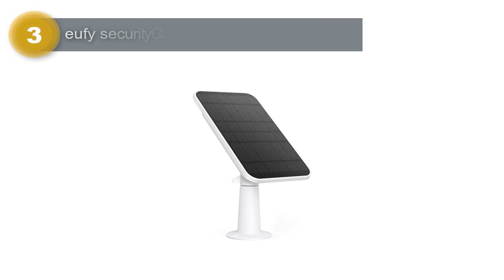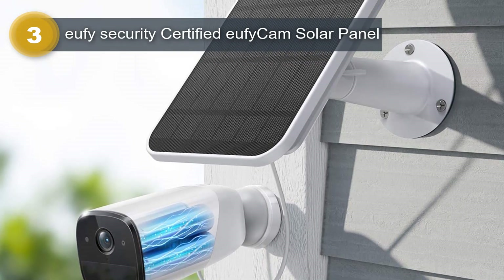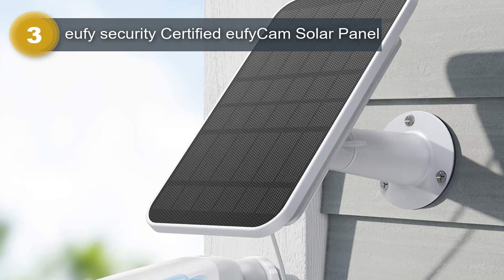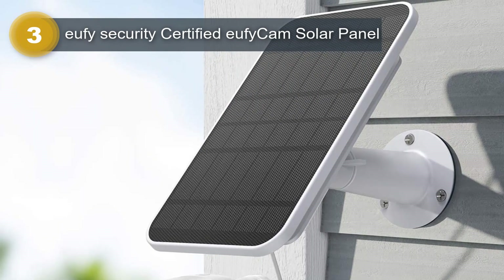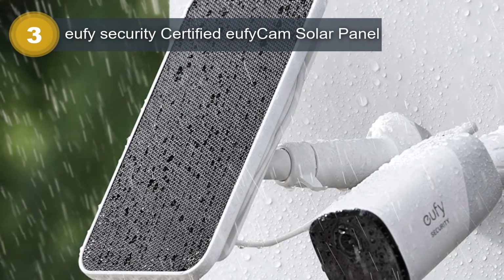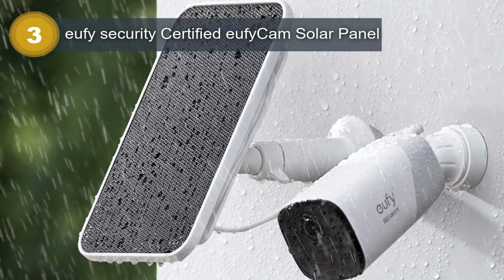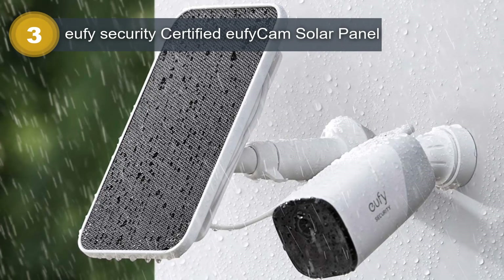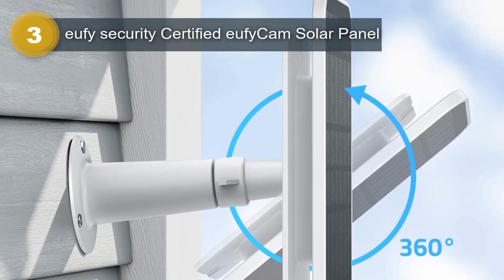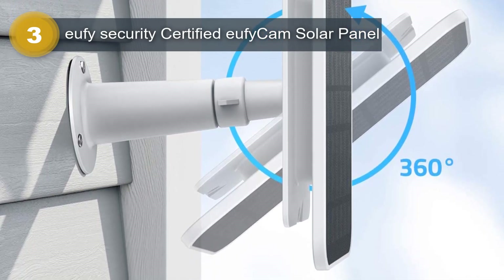Number 3: Eufy Security Certified EufyCam Solar Panel. The Eufy Security Certified EufyCam Solar Panel is a convenient and efficient way to provide continuous power supply to your EufyCam security cameras. With its 2.6W high-efficiency solar panel, this device can keep your camera charged around the clock with just a few hours of direct sunlight every day. One of the best features of this solar panel is its easy installation process. The 13-foot cable provides flexibility when choosing the location of your solar panel, and the 360-degree mounting bracket and wall anchors make installation easy and flexible. Additionally, this solar panel is IP65 weatherproof, ensuring that it can withstand harsh weather conditions.